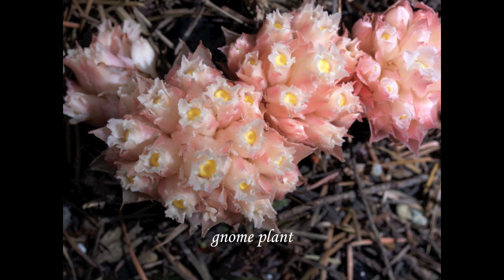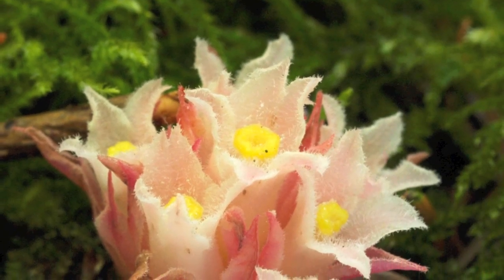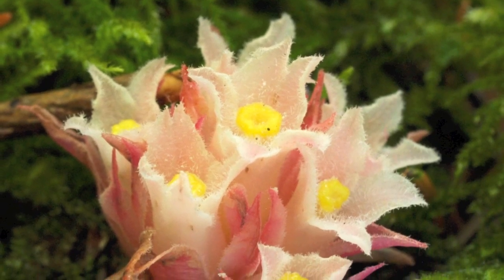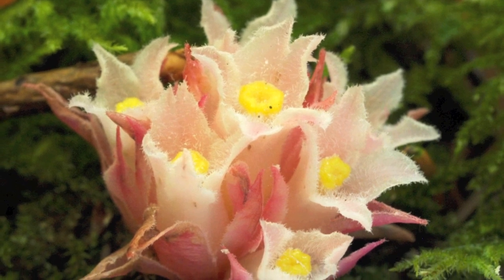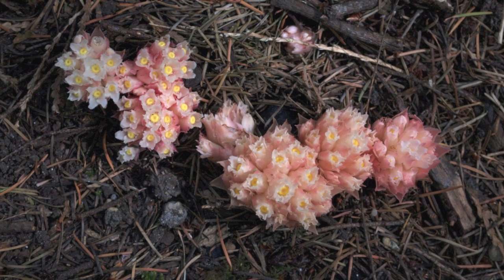This is the gnome plant. It's a plant that before it comes into flower, it looks like a brown cauliflower, and then it bursts open to reveal lovely pink and yellow little flowers.